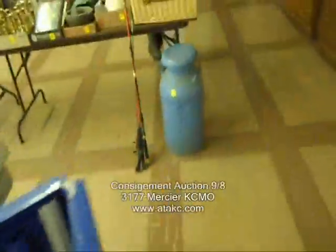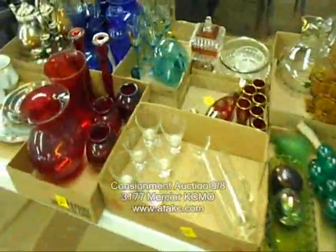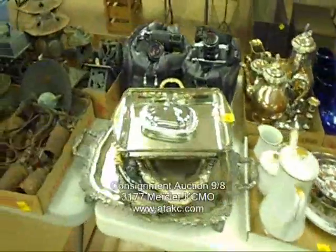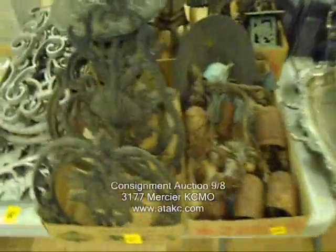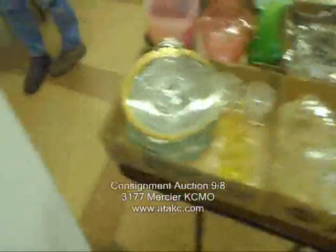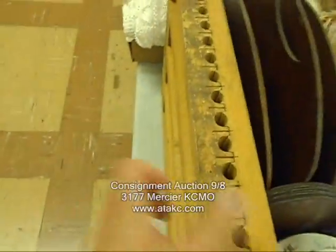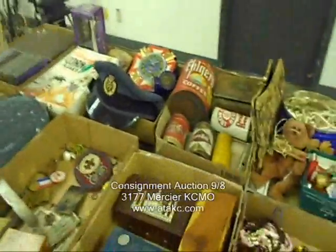All sorts of stuff from several different estates here in Kansas City. Our auctions keep getting bigger and better each time. Some nice old cameras, a lot of cast iron, a nice set of china, and more glassware. There's a German cigar press — neat piece. Just more neat old stuff, and a few costume jewelry lots.